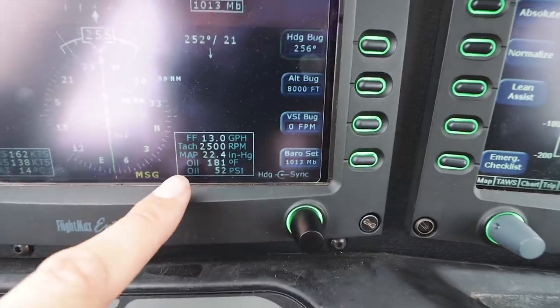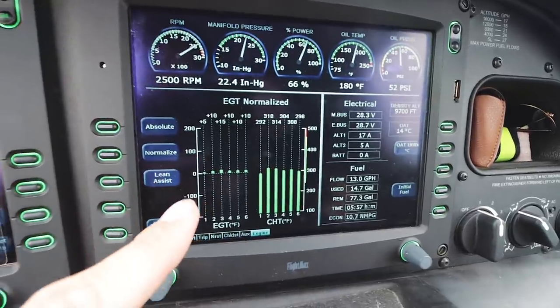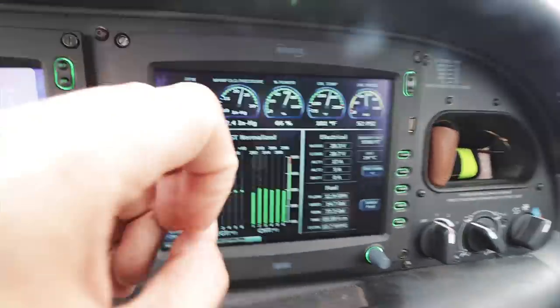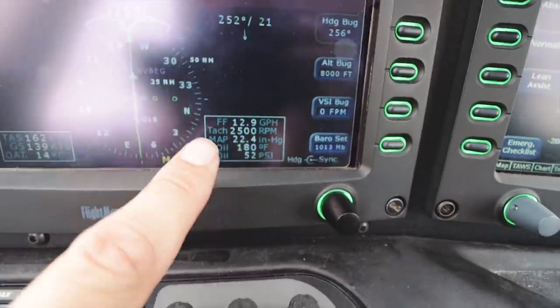That's fuel flow, the tachometer, manifold pressure, some oil pressure, temperatures and pressures. Because if this screen goes - and this is what's called the MFD, the multi-function display - if that goes, then I have some information from the engine replicated over on this side.